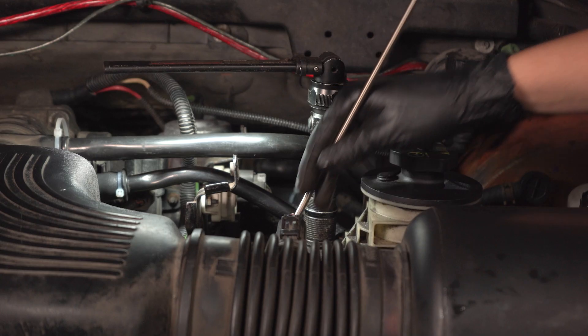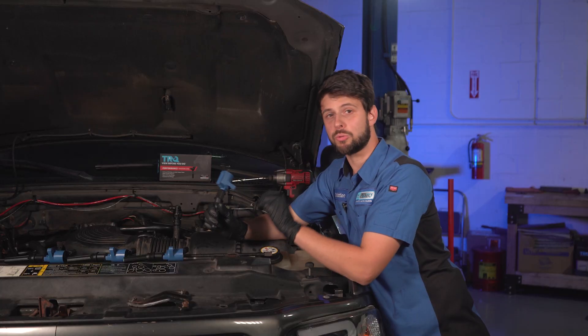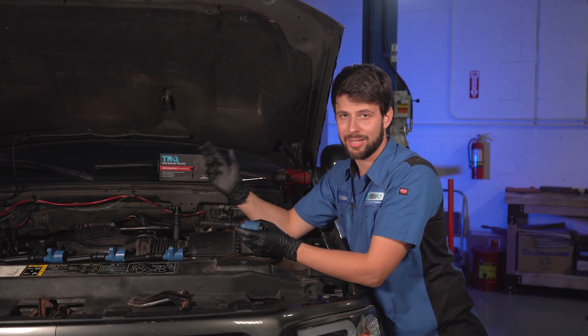Speaking of spark plugs — you want to make sure you replace those at the same time as you do your ignition coils. I highly recommend that so you refresh the entire ignition system at the same time.